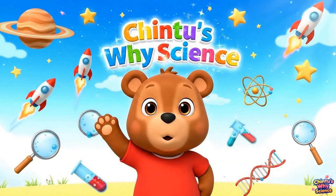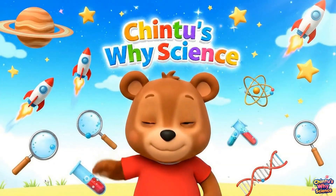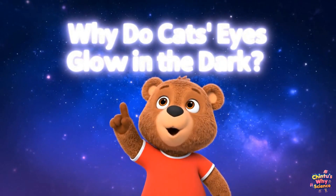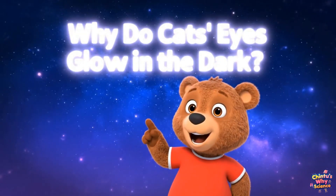Welcome to Chinthu's Why Science? Hi friends! Today we'll find out why do cats' eyes glow in the dark?